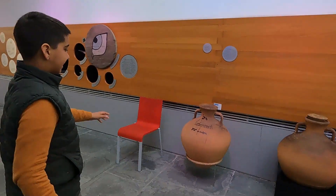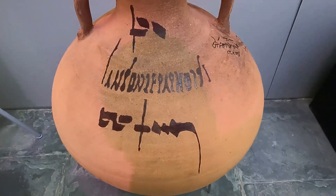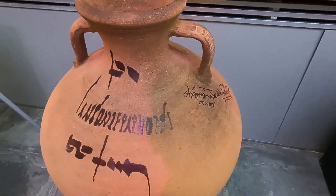Había ánforas que tenían pintado, por ejemplo, su contenido, que era lo que habían transportado. No siempre había un líquido, sino que podía ser cereal u otras cosas.